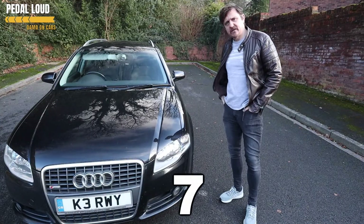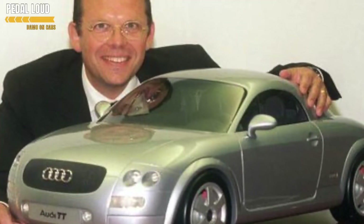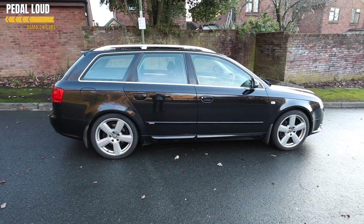Number seven: design. The B7 was morphed from the B6, which was originally designed by Peter Schreyer. He was the guy behind the TT — the original one — and the rebooted Beetle. He took those lovely Bauhaus principles and worked his magic on the A4. Its proportions are just lovely in my opinion, and it still looks fresh and modern even today.